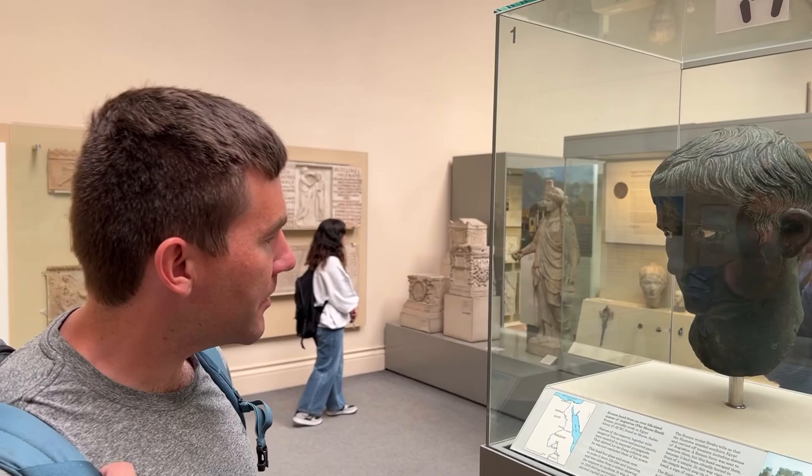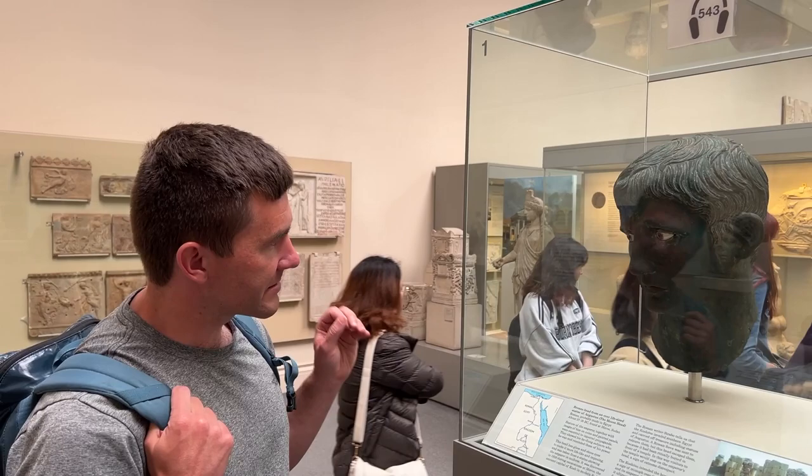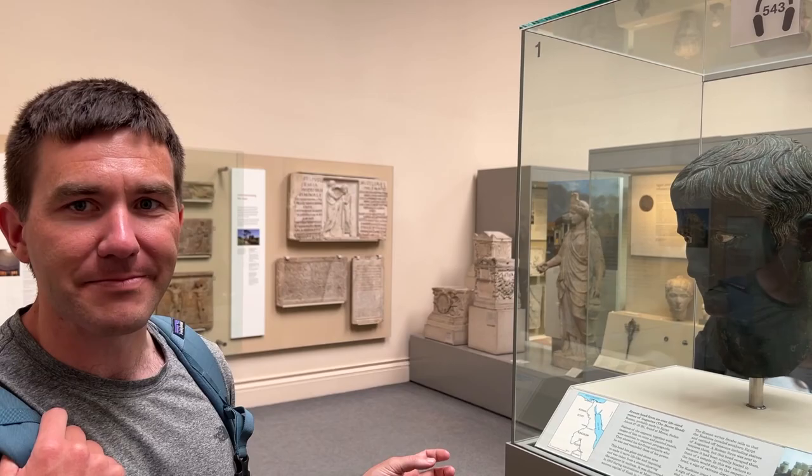And here we have, of course, Augustus — but with eyes for once. This comes from what was found in Meroe, beyond the southern borders of the province of Egypt. It was taken by raiders early in the reign of Augustus, around 27 BC, and found buried in a Kushite temple. It's remarkable for its verisimilitude — the eyes are so intact, making it almost unique among bronze statues.